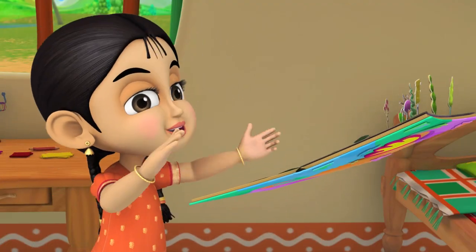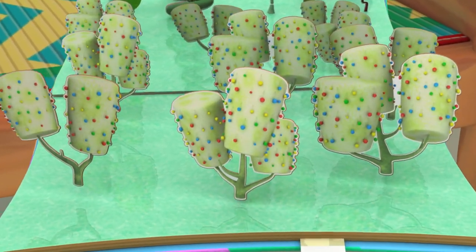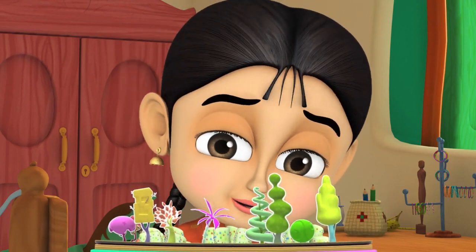Doozle, deezle, dazzle, whoosh! Hmm, berry bushes. I wonder how that will help me with this problem.